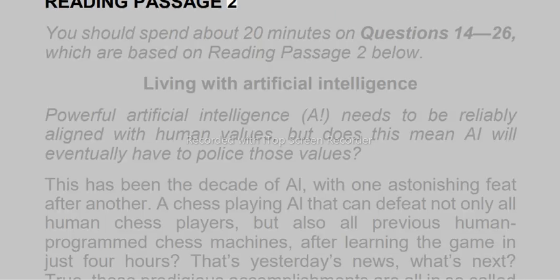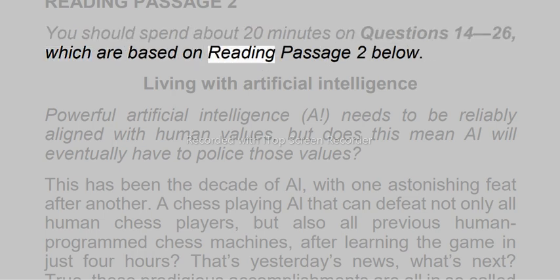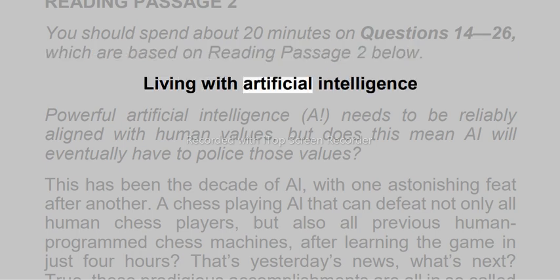Reading passage 2. You should spend about 20 minutes on questions 14 to 26, which are based on reading passage 2 below. Living with artificial intelligence.